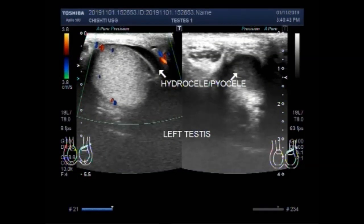Dear viewers, I hope you are all fine. This ultrasound video shows a patient suffering from hydrocele, piocele, and varicocele.